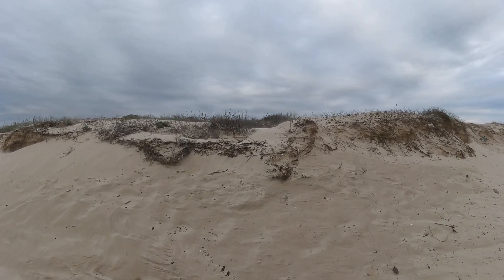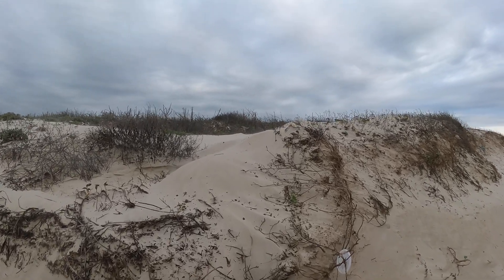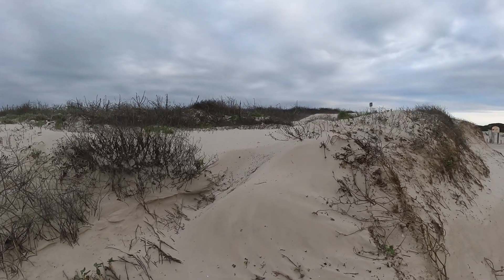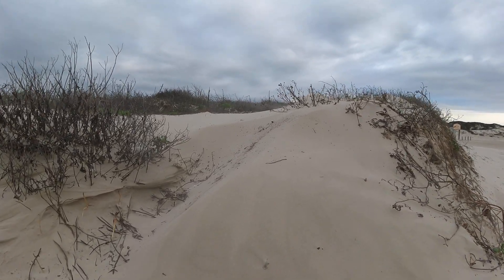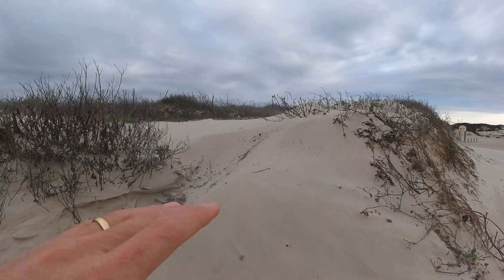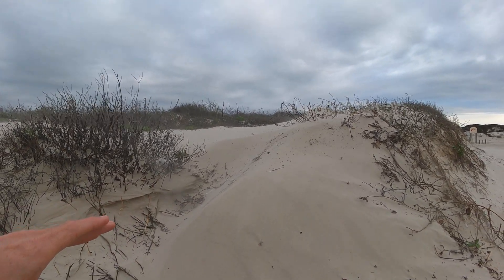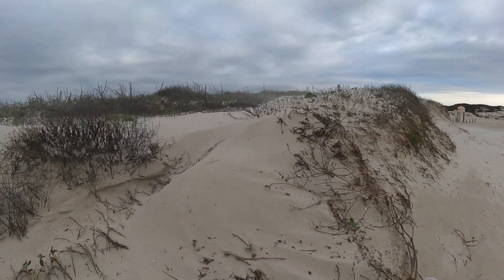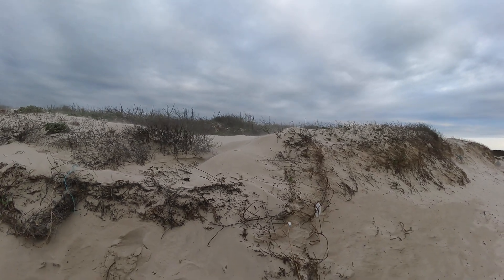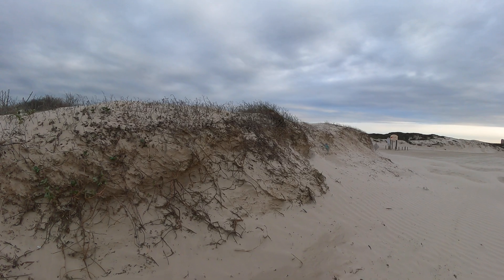Okay, so here's the sand dunes. Hopefully y'all can see this — this will give you an idea of how these sand dunes are formed. You always see these real cool looking dune formations, places that are eroded out. It's real neat. My ears are totally full of sand now. Let's see if I can get a better view over here. Wow, that's pretty amazing.